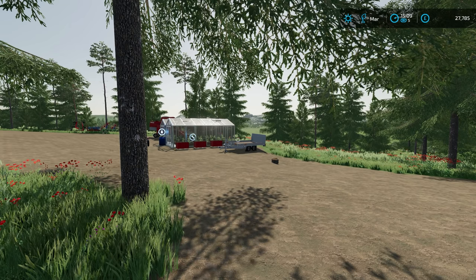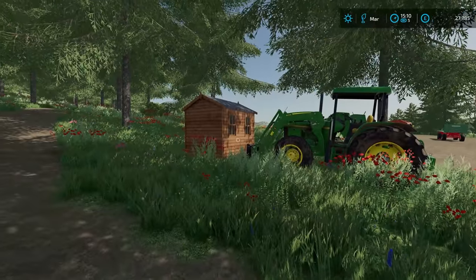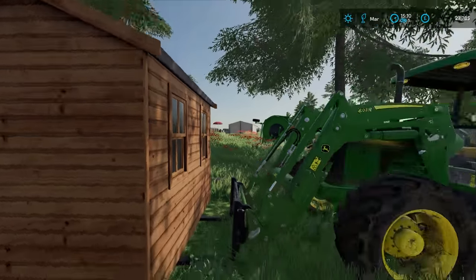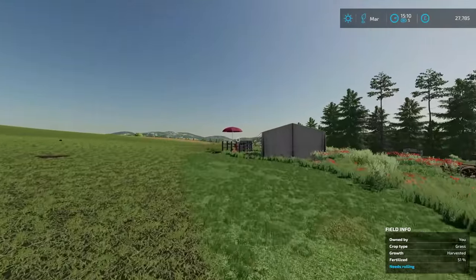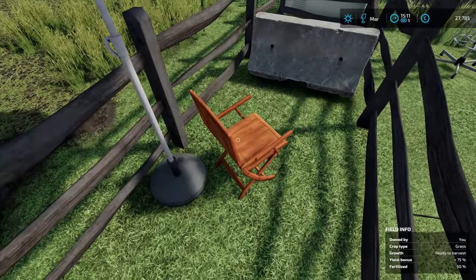Hello everybody and welcome back to Survival Challenge. I've just seen Virtual Daggerwin go out — no idea where he's going — but I've taken the opportunity to move the shed, because it is a bit in the way. The tractor did a good job. He's going to have a bit of a shock when he comes back, just to find his parasol, his incredibly expensive chair.